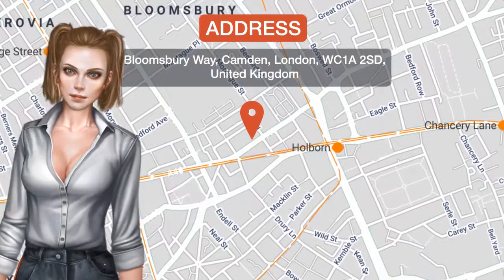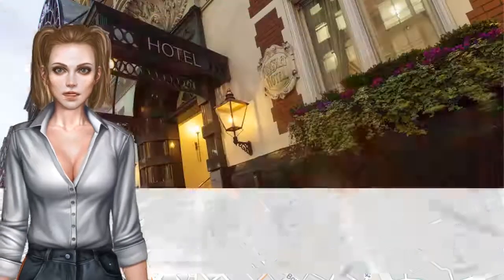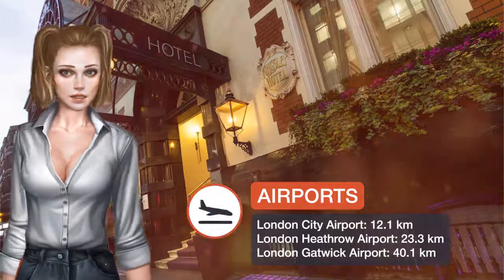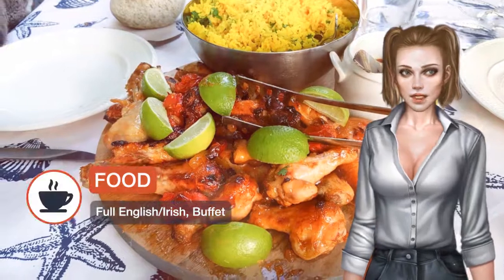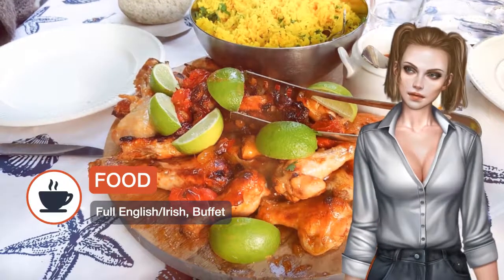One of our top picks in London's Bloomsbury area, the Kingsley is a four-minute walk from Holborn underground station. The Shaftesbury Theatre is located 0.3 kilometers from the property, and free Wi-Fi is available throughout.